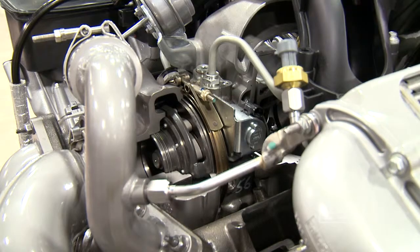More air means more power from a relatively small engine, which delivers good fuel economy. That's why you're seeing more and more turbo and supercharged engines available.